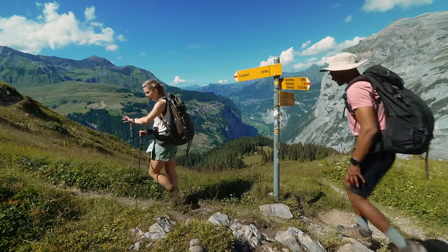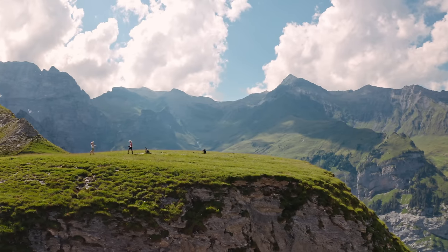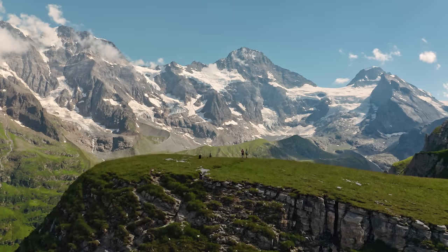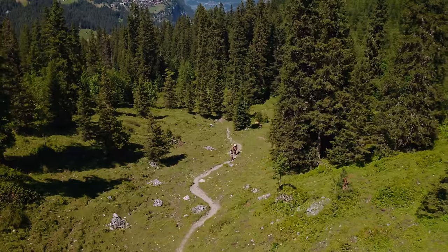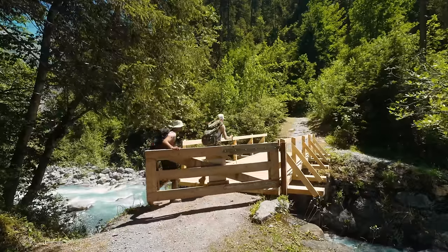This hike just blew our mind. It was by far the most beautiful day hike we have ever done. It provided us the best 360 views of the entire mountainscape in the Lauterbrunnen valley. So join us on our hiking adventure, and we'll also share with you a lot of tips for doing this hike yourself.